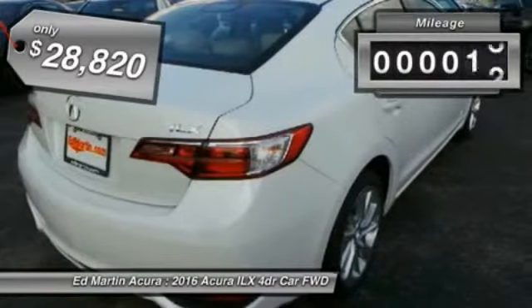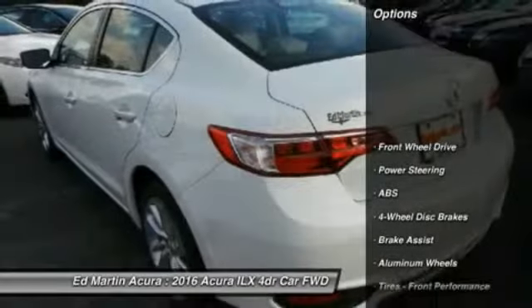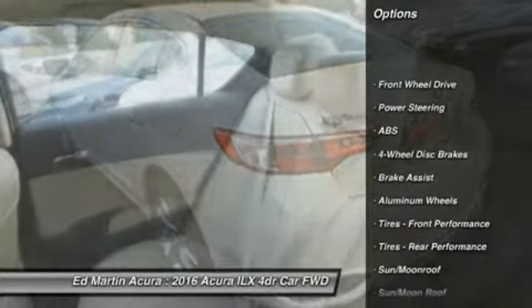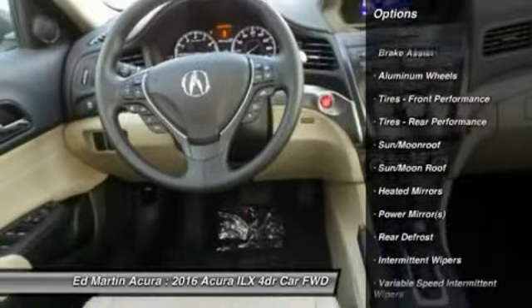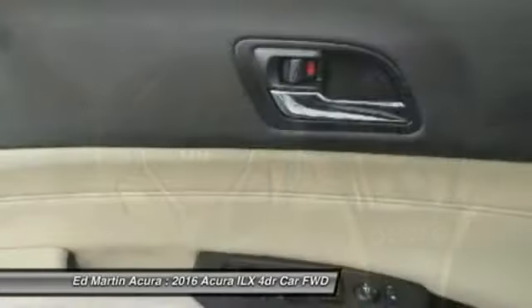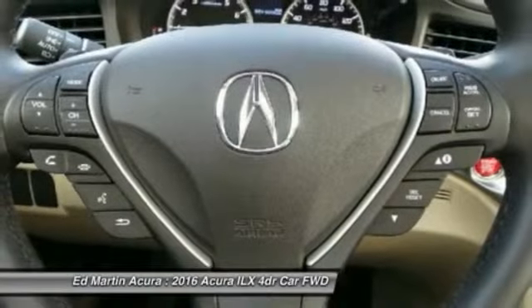This vehicle has less than 200 miles. Here are some of this vehicle's great options: traction control, anti-lock braking system, steering wheel audio controls, keyless entry, stability control, moonroof, Bluetooth, leather-wrapped steering wheel, driver airbag, adjustable steering wheel.